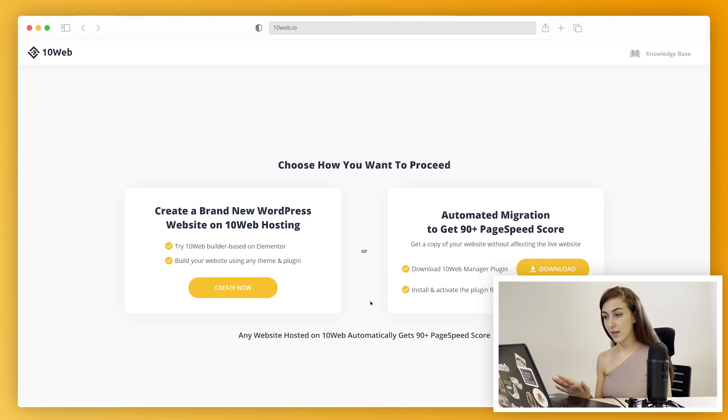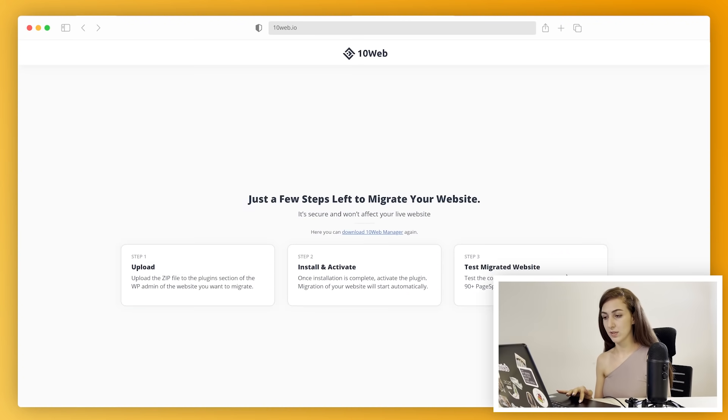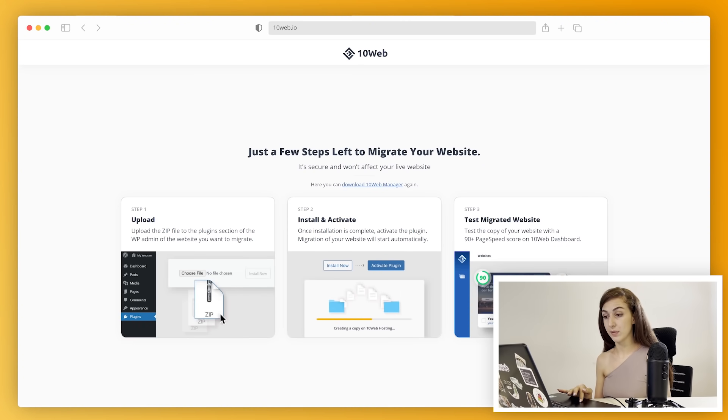Now we have a choice: we can either create a brand new website from scratch, or if we have a website, we can create a superior copy of it. I already have a site, so let's go with the second option. We click download and the zip file is on our computer.